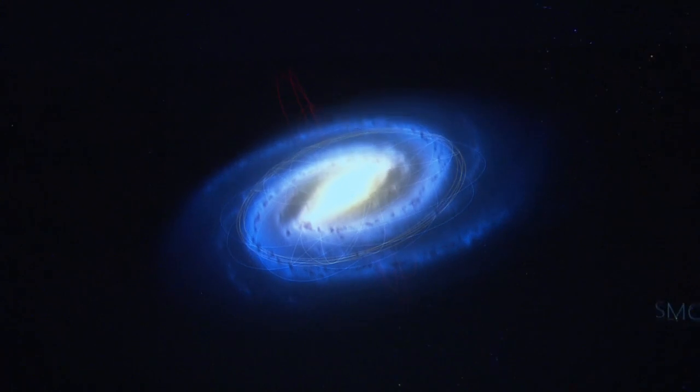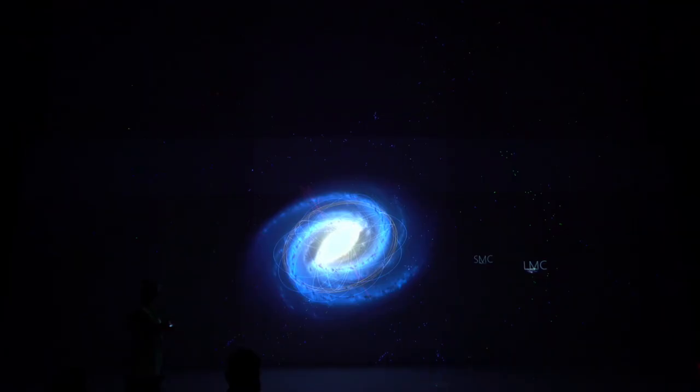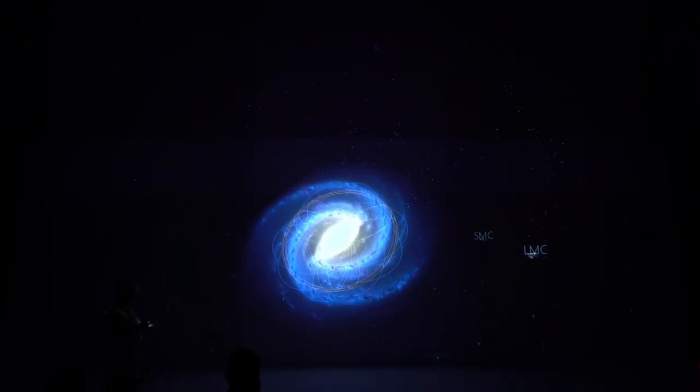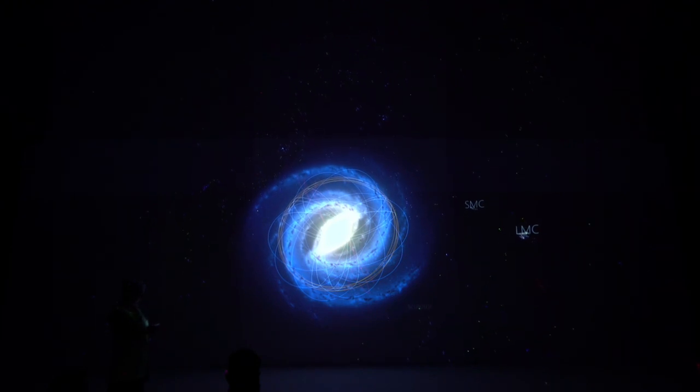We now see in the background too the SMC and LMC — the Small and Large Magellanic Cloud. And this, for example, is a galaxy called Sculptor. Sculptor is a constellation in the southern hemisphere. It's very interesting because in the Sculptor galaxy, they already discovered an exoplanet multiple times the size of Jupiter.